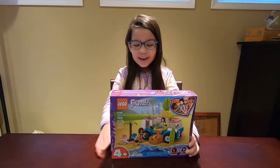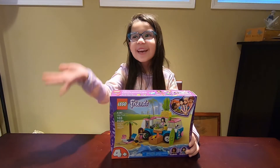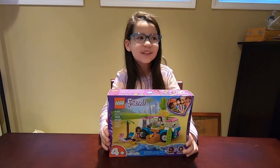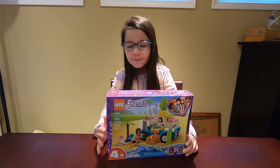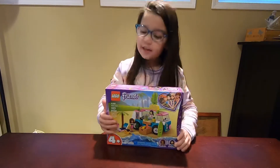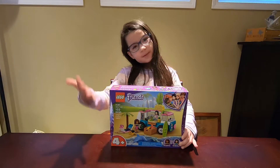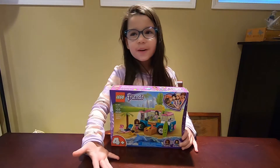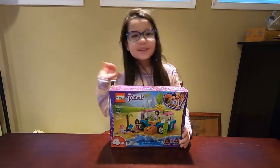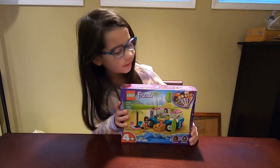Today we are going to be building Legos! We have not built Legos in a year — it doesn't seem like a year maybe for you, but it's a year for Life of Lyla. Today we're going to be building some Lego Friends. I got this set for my birthday — I turned seven!